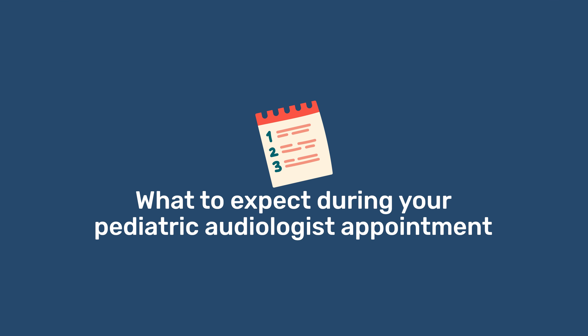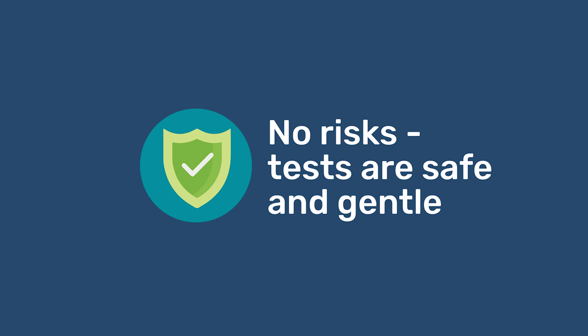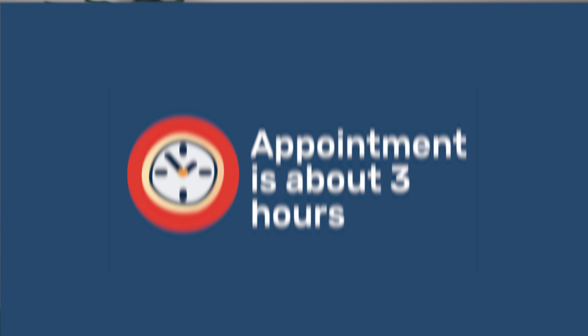There are some things you can expect before your audiology appointment. For the ABR test, your baby will need to be asleep, so you'll want to keep them awake before that test. There are no risks with these tests — they are very safe and gentle. Your baby likely won't even wake up during the testing. The appointment may last about 3 hours depending on what tests your pediatric audiologist conducts. The middle ear measurement and the OAE test can be completed while your baby is either awake or asleep.